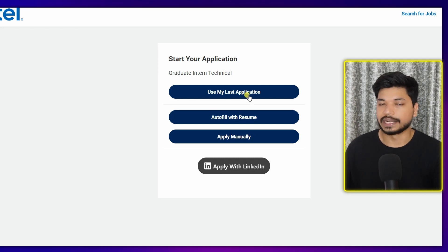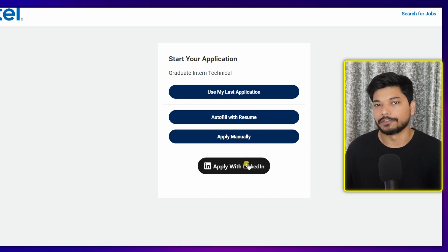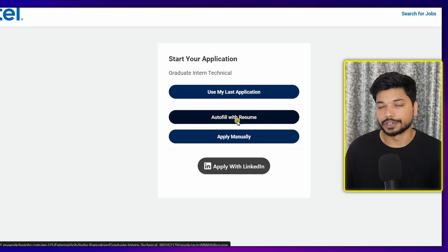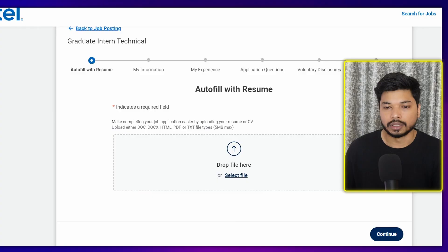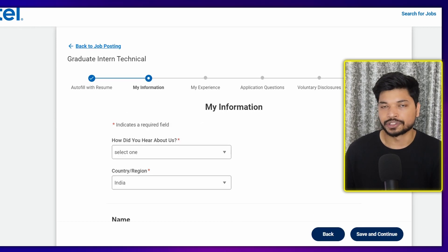Once you sign in, you will see four options: use your last application, autofill with resume, apply manually, or apply with LinkedIn. The best option is autofill with resume — when you upload your resume, most of the basic details will automatically get filled, saving you time. Upload your resume and click on 'Continue'.